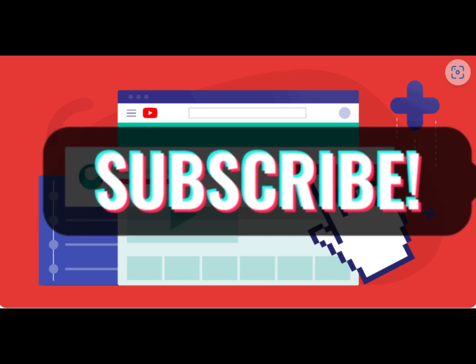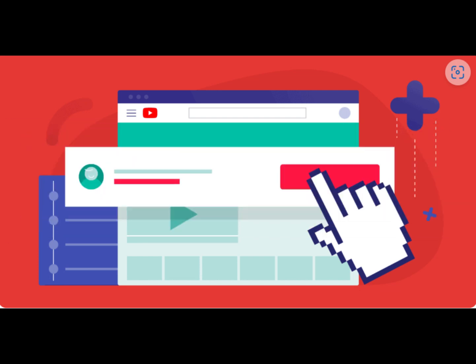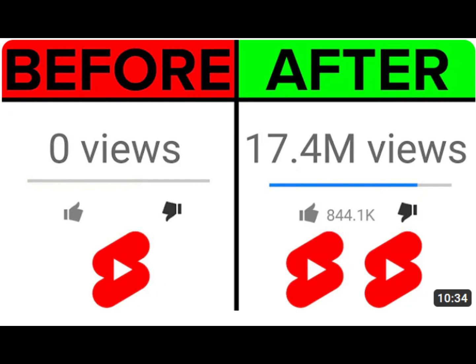8 Simple Ways to Get More YouTube Subscribers in 2023. These are the exact strategies to use to grow your channel from 0 to 10k subscribers.